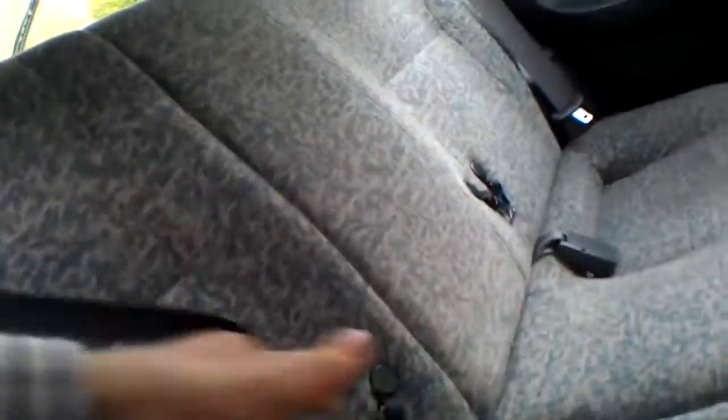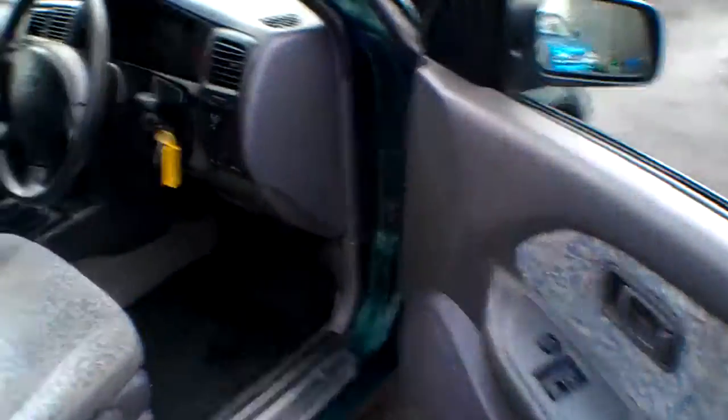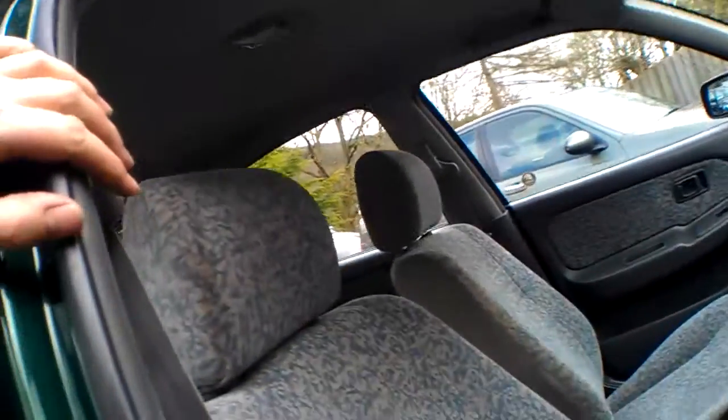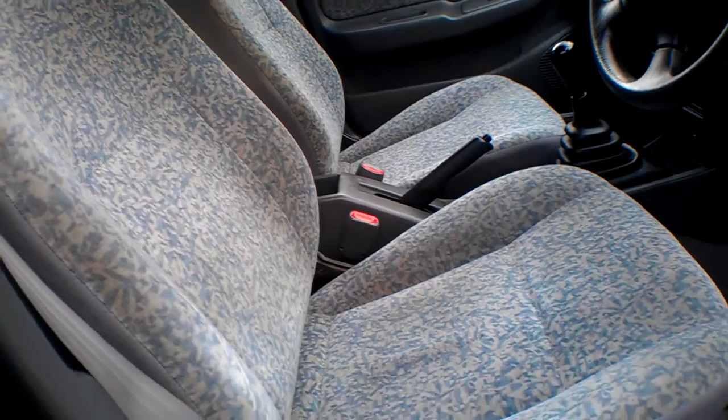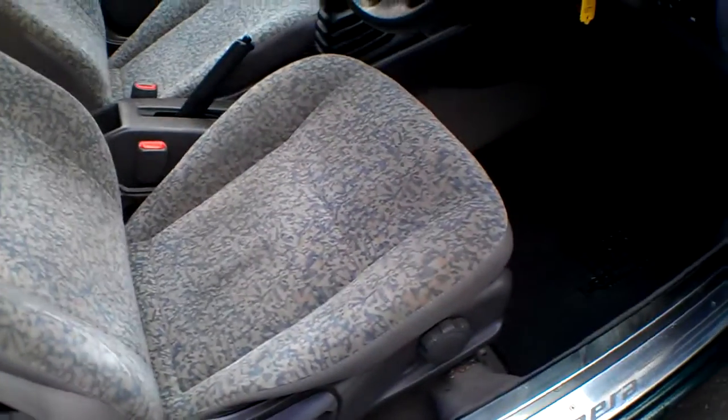We've got two inertial reel safety belts and a centre lap belt. The roof lining is a little bit marked with soil but that will just hoover off quite easily. There's a set of rubber mats in the back. Manual windows in the back, and on the front driver's side, with electric standard on the passenger side. Looks like we've got height adjustment and chromed strips on the steps to the door.